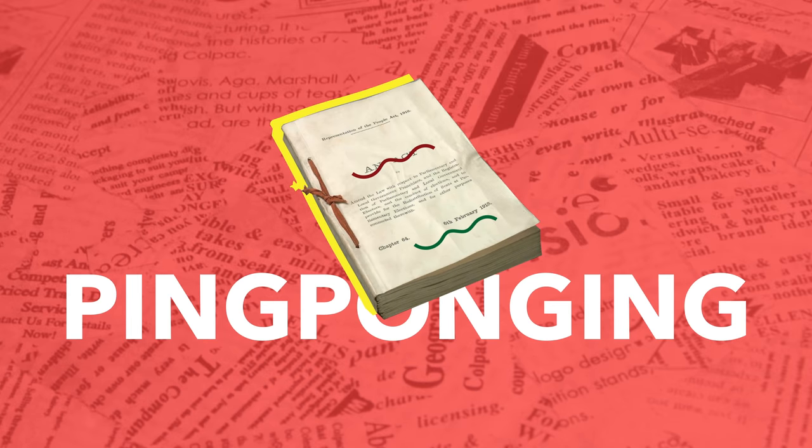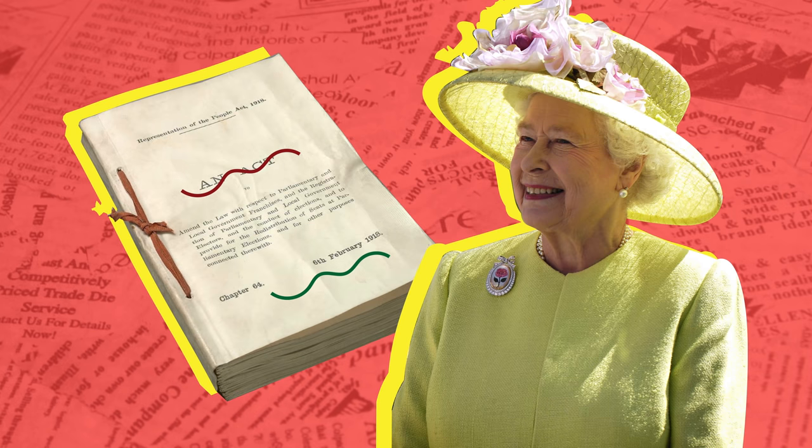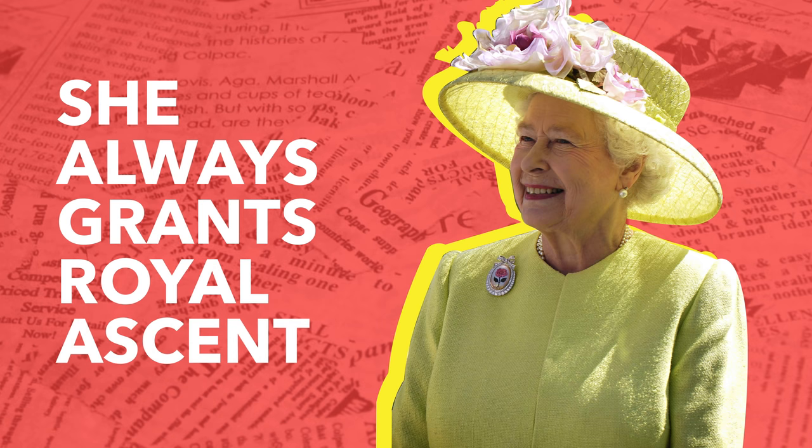Once the ping ponging has stopped and both houses have agreed on the wording of the bill, it's sent to the Queen for royal assent. This is when the Queen signs off the bill and allows it to become law. It's a convention that the Queen always grants royal assent.